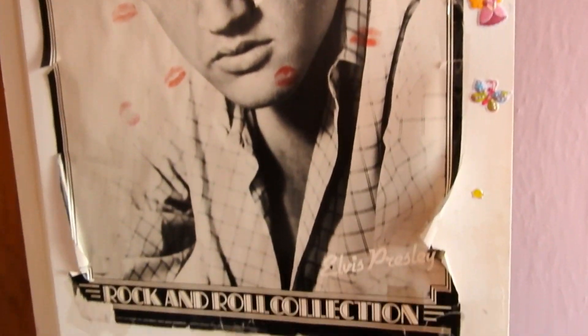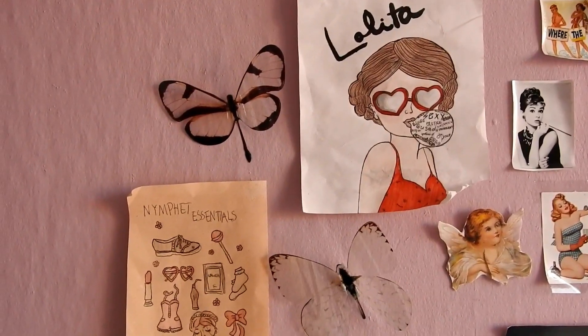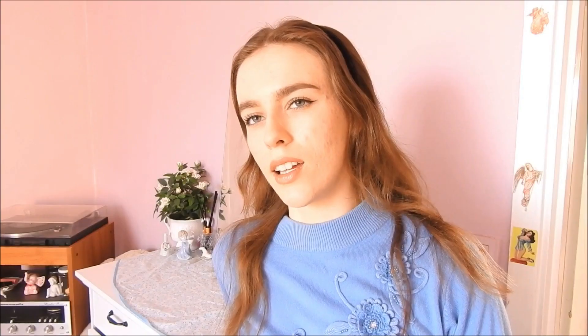You can put up whatever poster you want, basically. It can be a celebrity crush, or posters from the movie Lolita, or posters from Virgin Suicides, that movie. Usually it's like celebrities that you have a crush on, or like movie posters, maybe even music. I guess that would be the first thing.